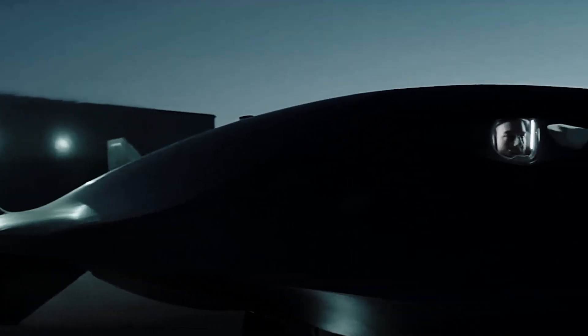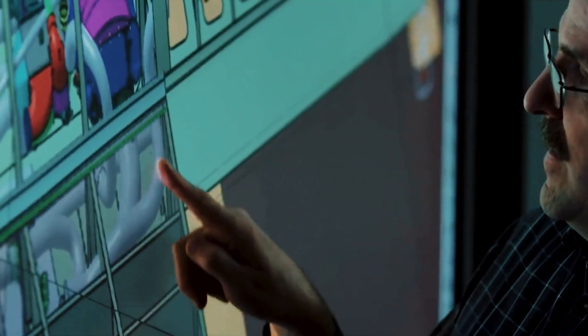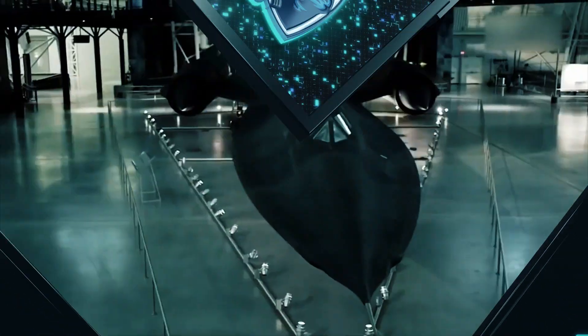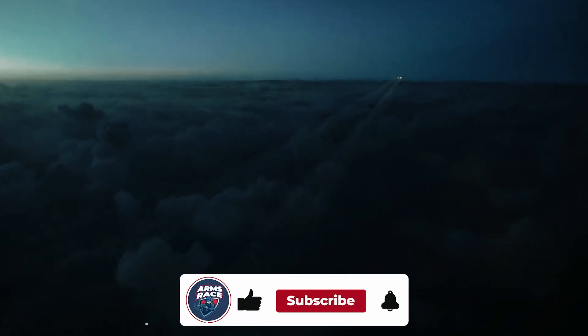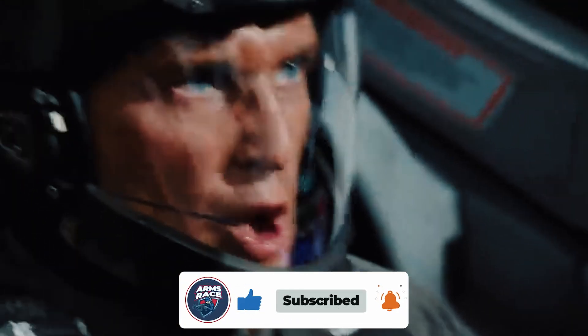Do you think the SR-72 will be able to break the records of the legendary SR-71 Blackbird? Please share your thoughts in the comments below. If you liked the video, please give it a thumbs up. Subscribe to our channel and turn on notifications to stay up to date with new videos.